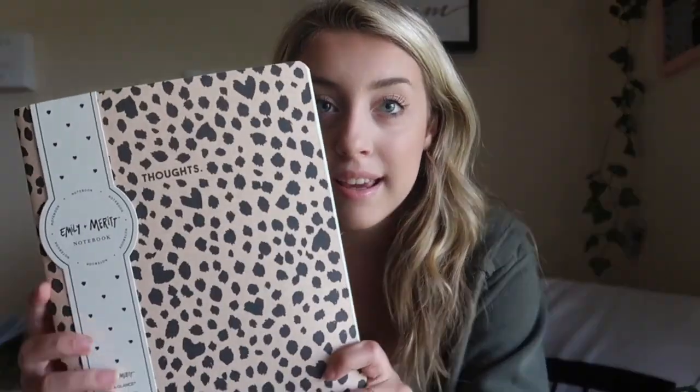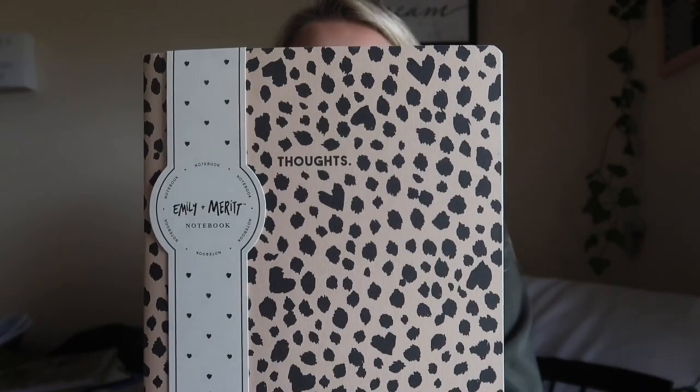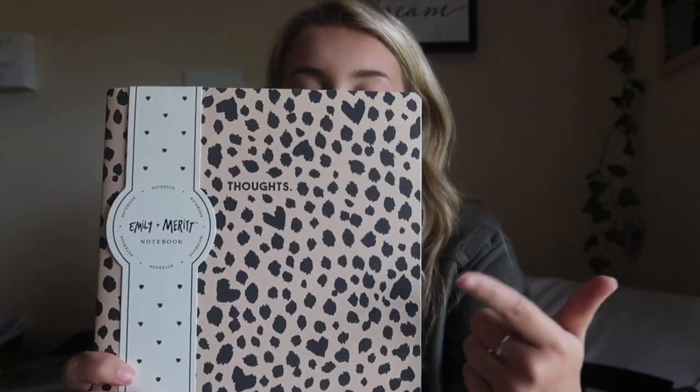This notebook from Target is literally the cutest thing ever — it just says 'Thoughts' and it's like cheetah print with hearts. I use this as my to-do list book where I write down what I have to do for the week.